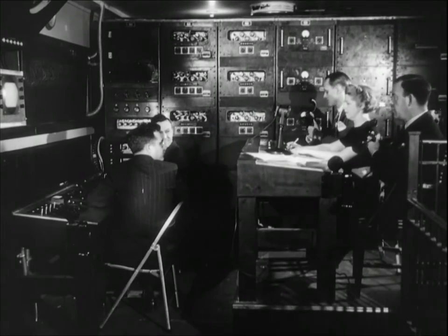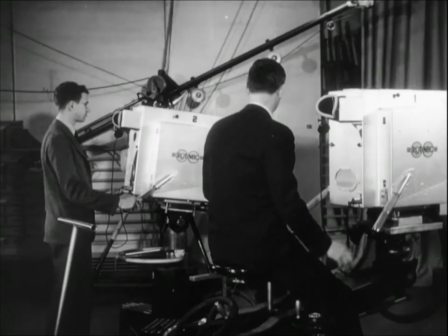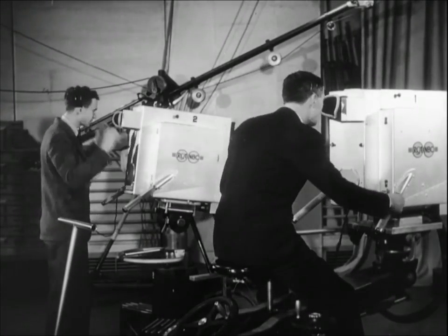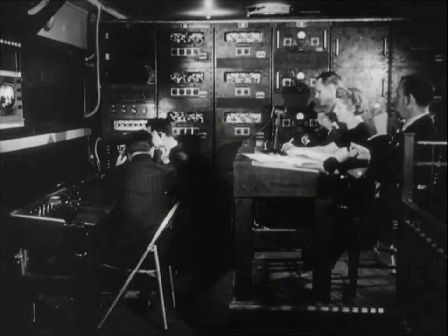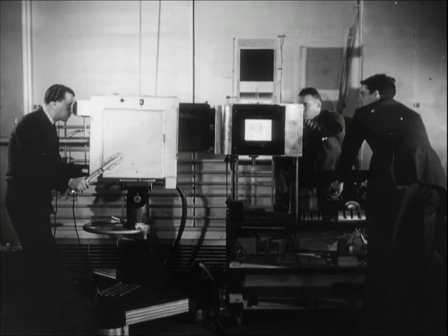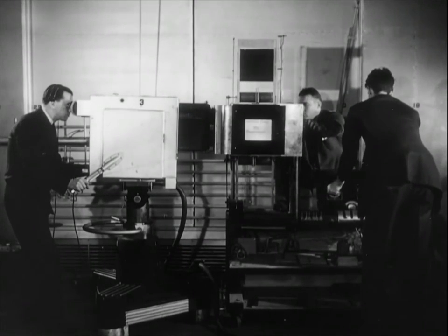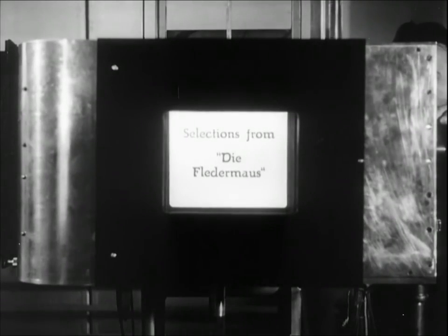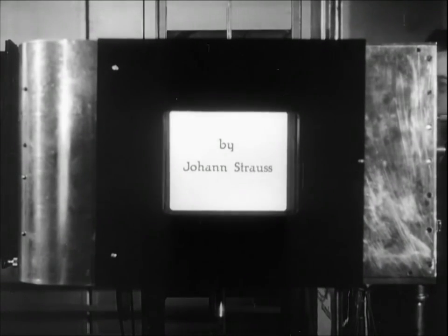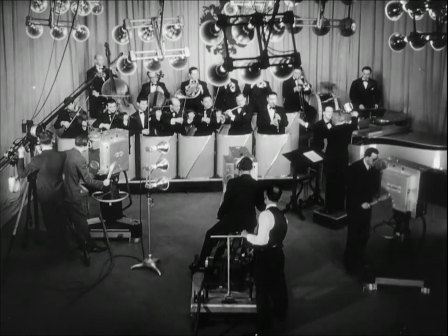Here, the picture and sound are amplified for their trip to the transmitter, and the quality is checked on a viewing screen. Cameramen and engineers wear earphones through which they receive instructions throughout the broadcast from the director. As the first step in the program, the title camera is trained on the printed titles, and these are sent out over the air. Then, at a signal from the director, the television broadcast gets underway.